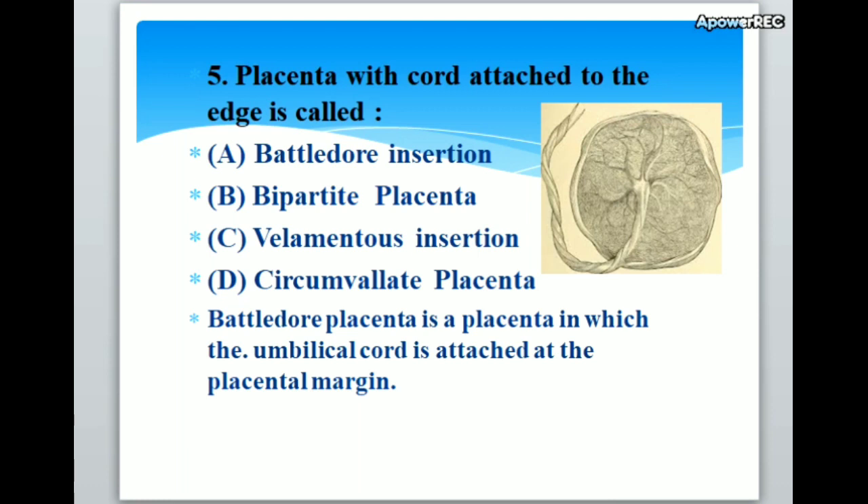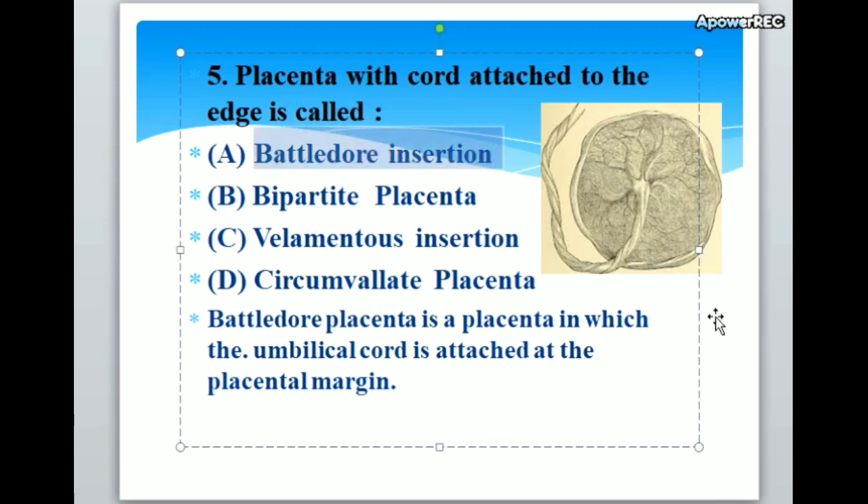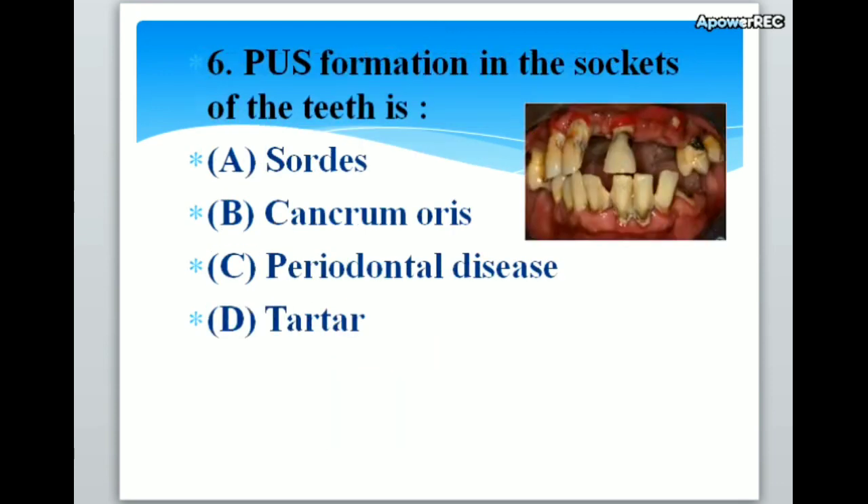The placenta with cord attached to the edge is called A. Battledore insertion, B. Bipartite placenta, C. Velamentous insertion, D. Circumvallate placenta. Correct answer is A. Battledore insertion. Battledore placenta is a placenta in which the umbilical cord is attached at the placental margin.